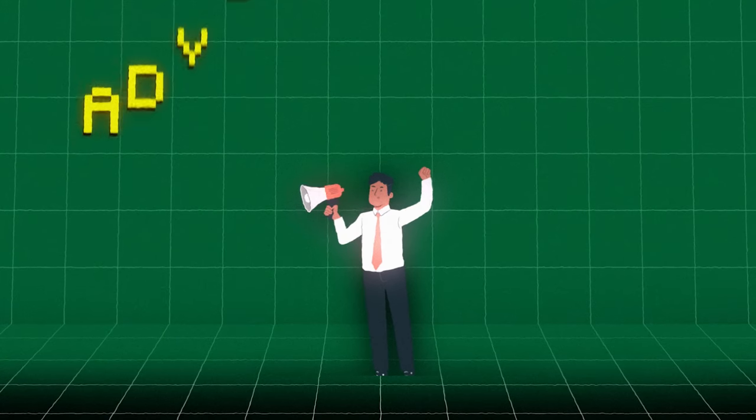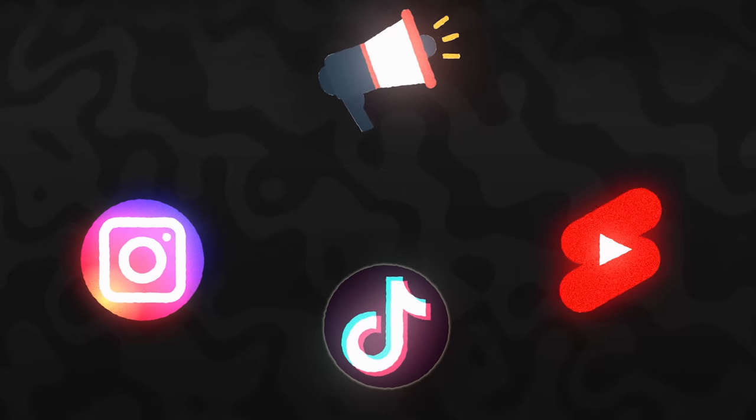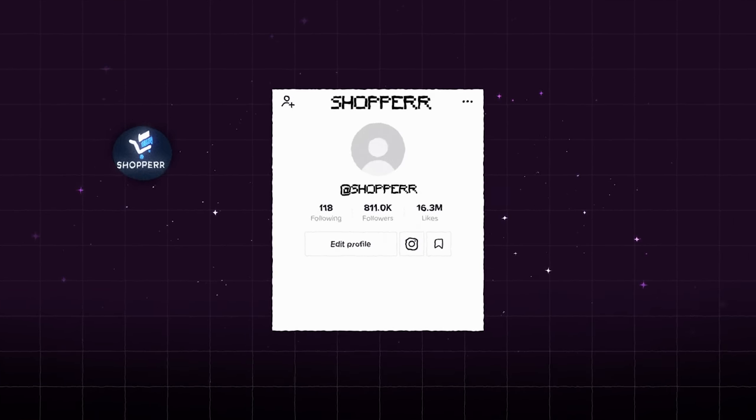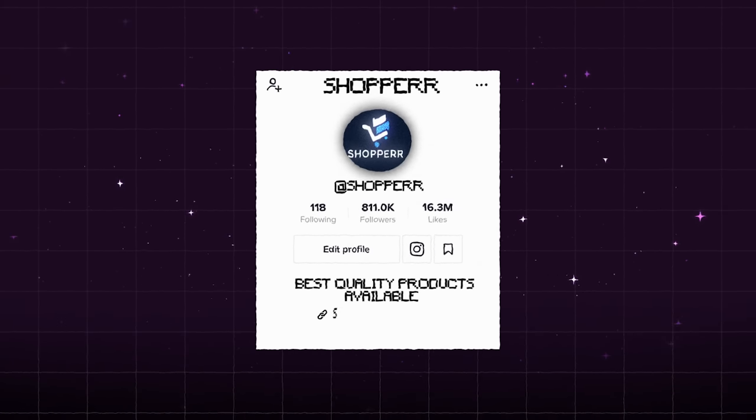Now let's get into the best way of advertising your products. The first move I make for my store's advertising is to create dedicated Instagram, TikTok, and YouTube Shorts accounts on social media. All you need to do is get your free logo from Canva, put it as your profile picture, add a simple product description in your bio, and leave a link to your store. Just like that, your social media presence for your dropshipping store is done.